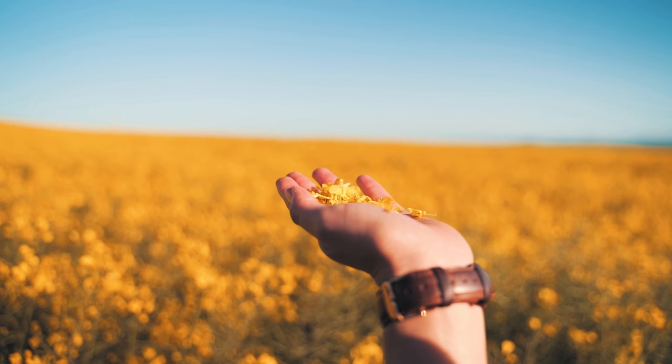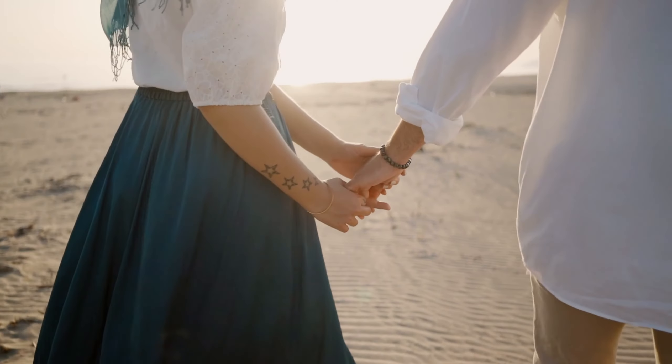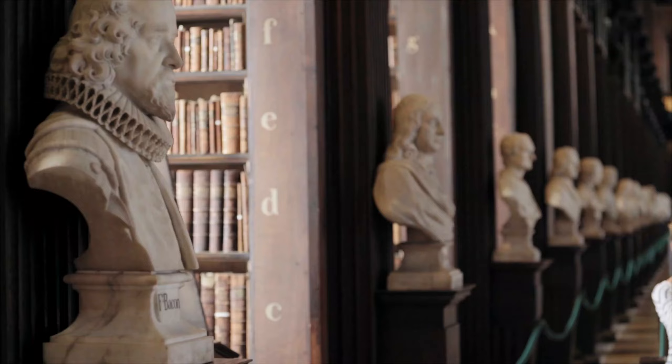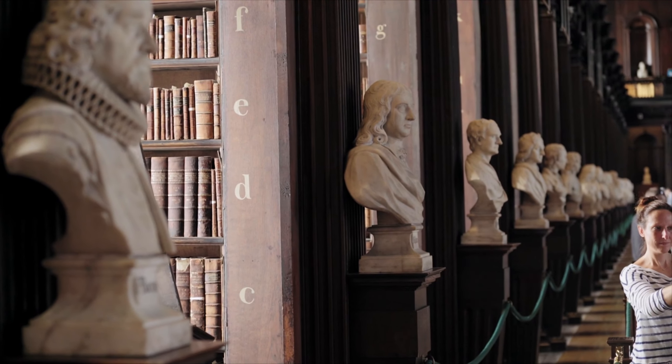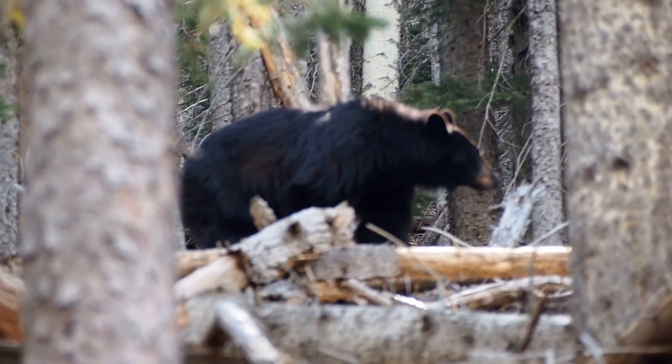Whether you're a nature lover, a history buff, or just looking for a great place to spend a day outdoors, there's something for everyone in these fantastic parks. From the crystal clear waters of Biscayne National Park to the historic forts of Gulf Islands National Seashore, each park offers its own unique experience.